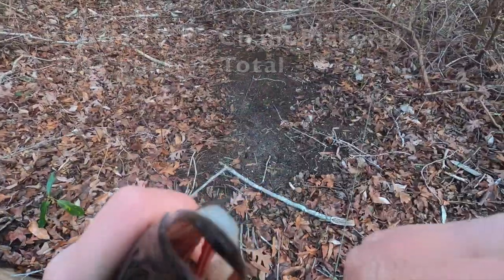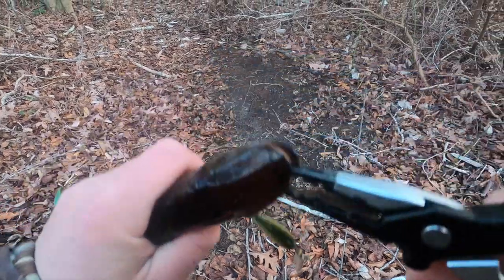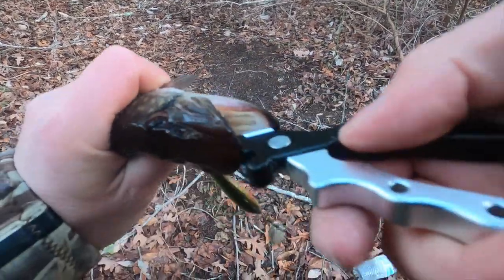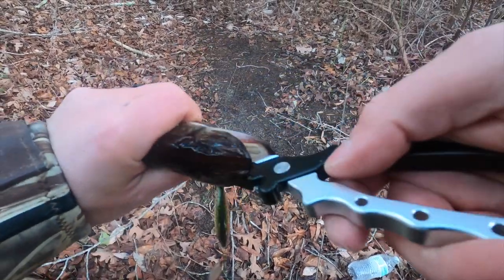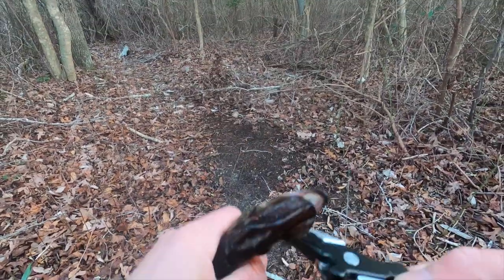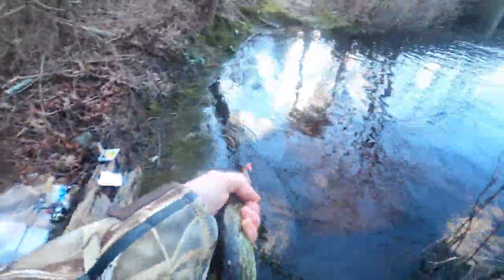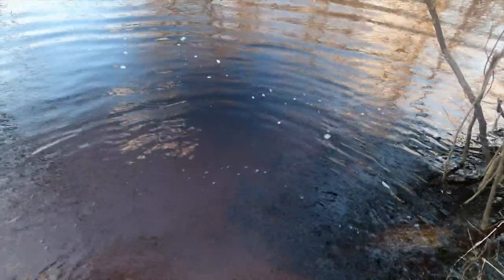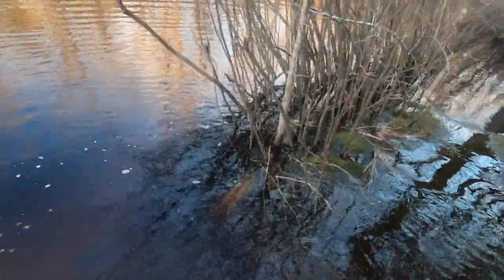Now you do want to be careful with their teeth. This guy did inhale this bait, so we're going to use our pliers to give him minimal damage. I don't want to just rip it out. There we go — let's get this bad boy back in the water. Off he goes. He's just chilling right there — that made my day.